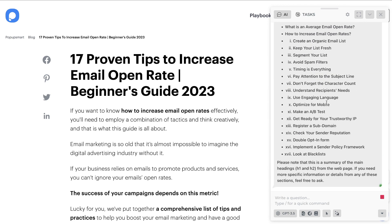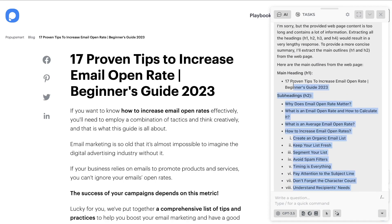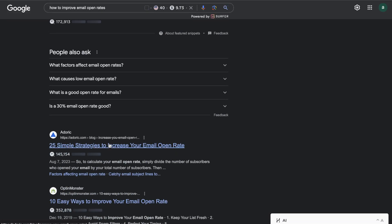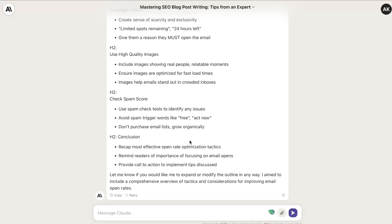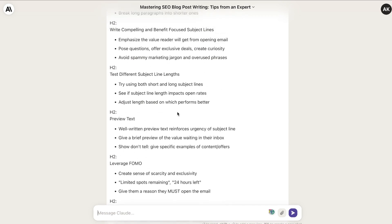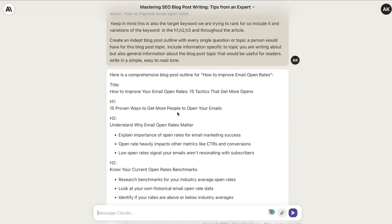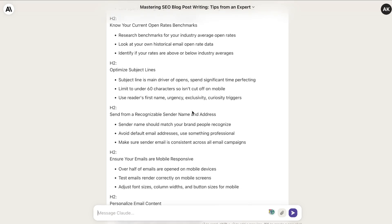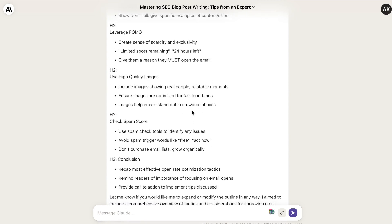As you can see, Harpa has extracted that outline information. You can copy it over and repeat this for a couple of other blog posts ranking for that keyword. Then head back over to Claude and combine the outlines from the top ranked blog posts with the outline you just generated from Claude. This works really well because you're getting recommendations from top ranked posts and combining that with unique outlines from Claude, giving you a very comprehensive, SEO optimized outline.